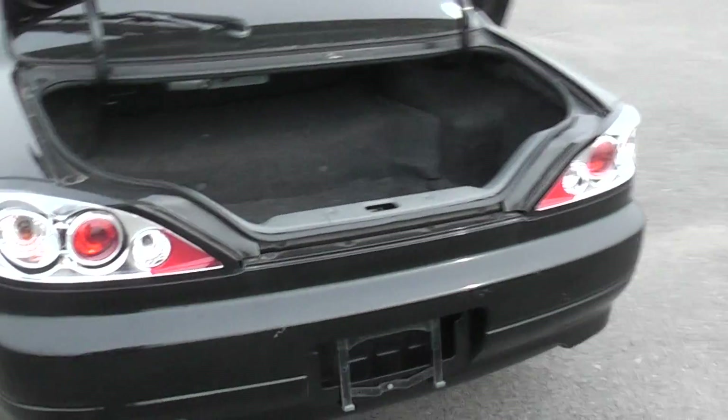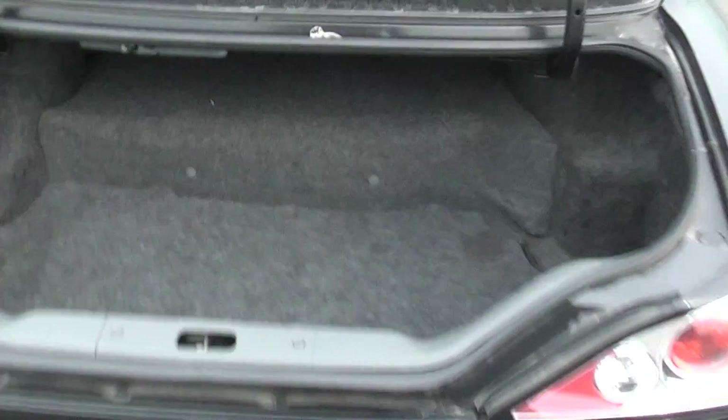Some aftermarket tail lights that are pretty smart. In the trunk, the carpet's got a little bit of marks on but pretty clean overall.